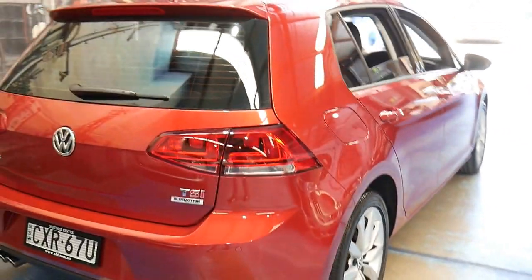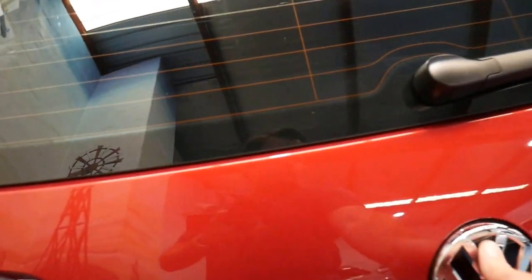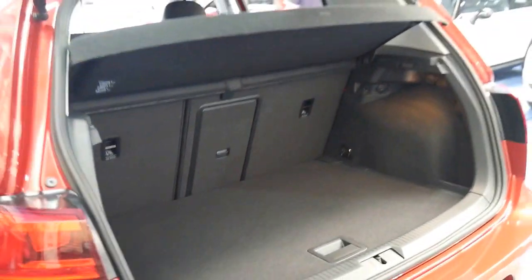It's been garaged, it's been looked after, and it's had a service since it was new, which is great. It's also got the BlueMotion technology, so it turns off automatically to save on fuel and emissions.